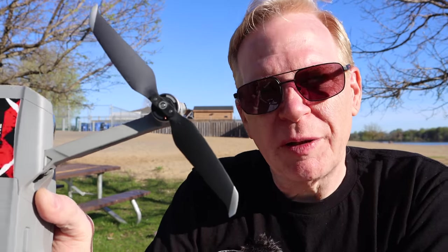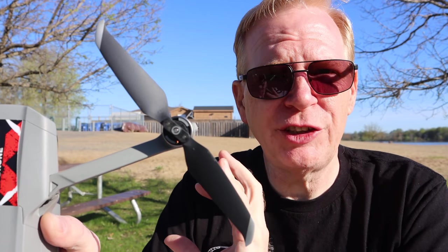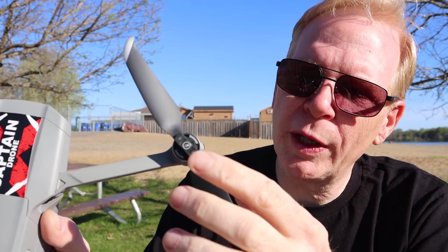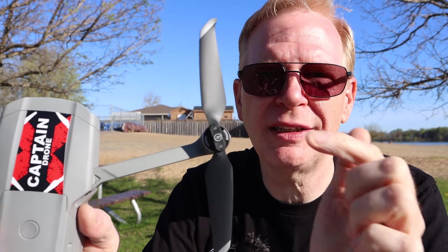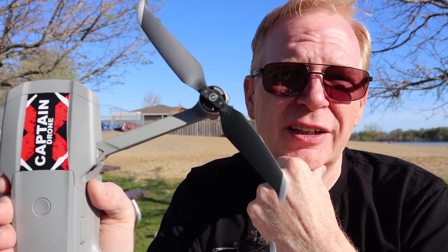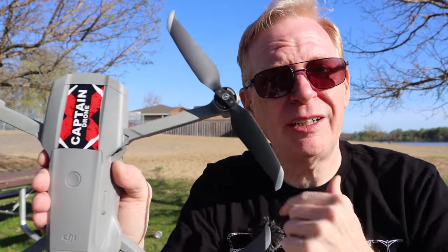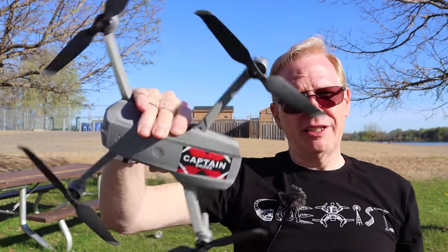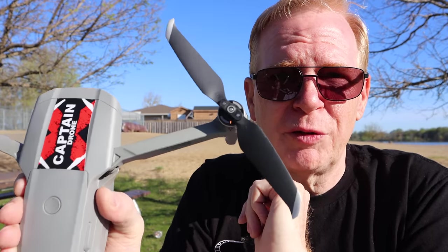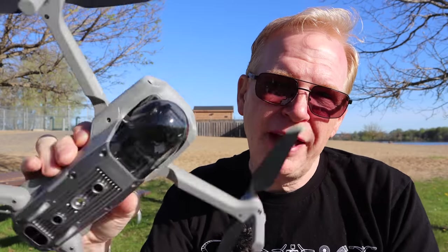One quick mention on the props: the Mavic Air 2 incorporates the idiot-proof design DJI uses on all its props. They put a little white circle on one of the props and a bit of white on the motor, so you match white to white and black to black. The problem is you can actually put the white circle prop on the black motor and it will fit and work — causing your drone to flop all over the place. So make sure you match them correctly.